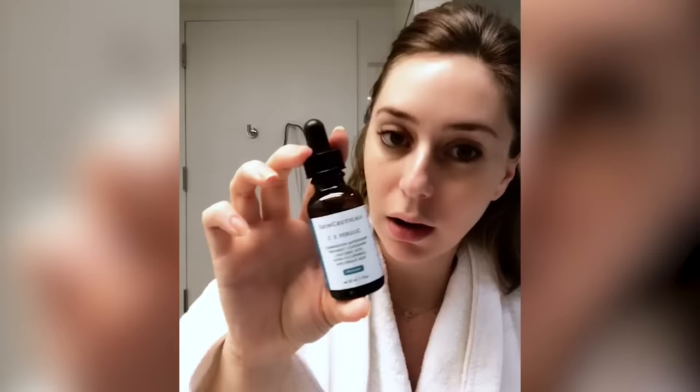First things first is I apply a serum in the morning. These days I'm working on brightening my complexion, so I'm using a vitamin C ferulic with antioxidants that are going to help fight the damage that builds throughout the day. When my skin is still damp, that's when I apply the SkinCeuticals vitamin C ferulic. I love it.